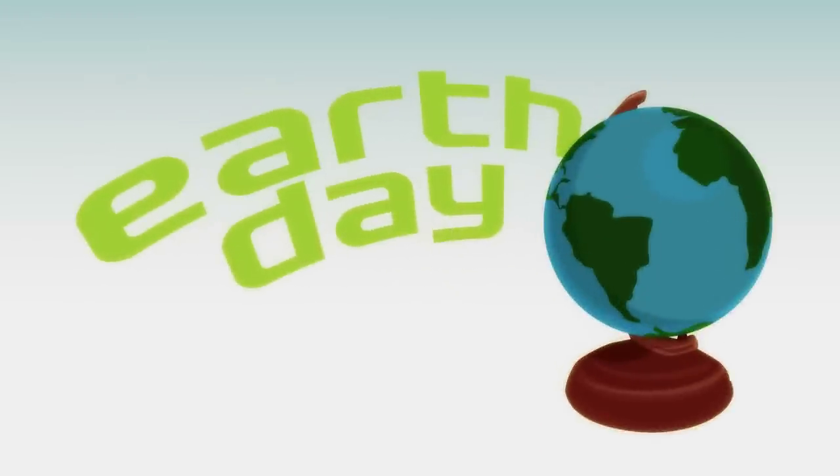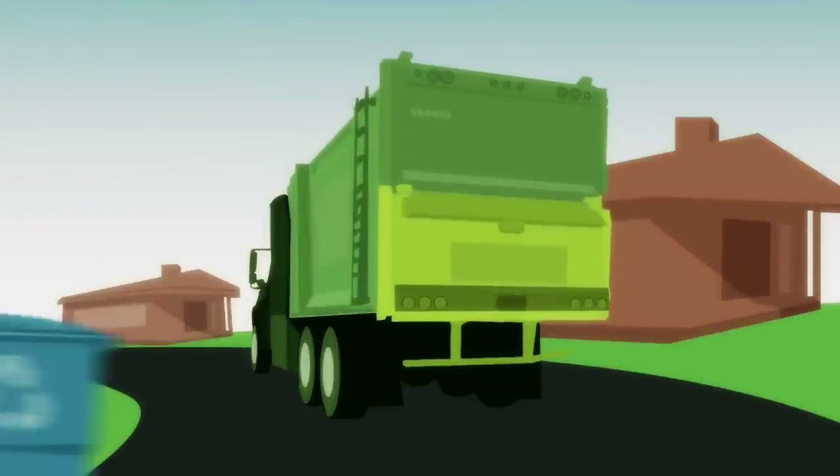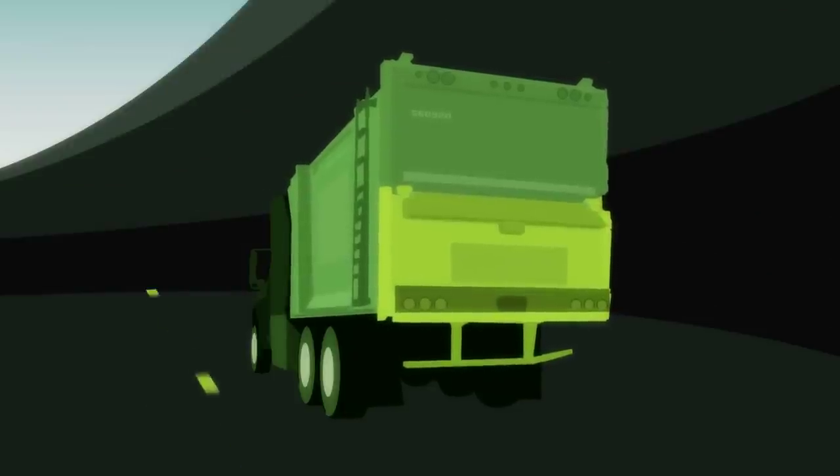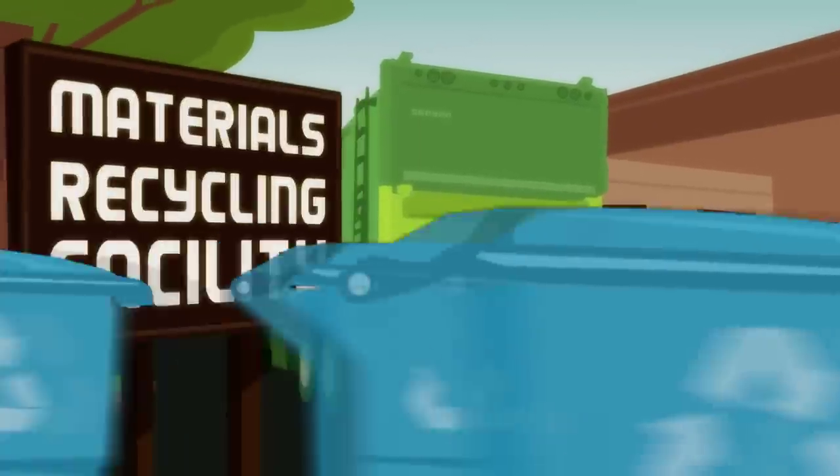Earth Day is right around the corner. To celebrate, we stopped by the Montgomery County Recycling Center in Maryland to find out what happens to your recyclables after you drop them off in those big blue bins.